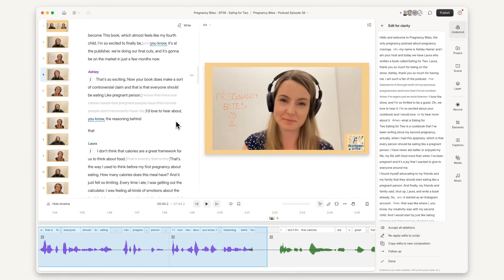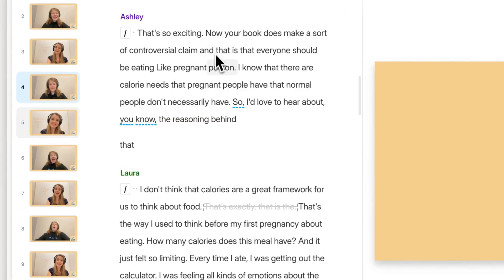Underlord is the culmination of AI stuff we've been chipping away at for over a year. It's already the most capable AI editing package out there, and it's only going to get stronger in the coming months.